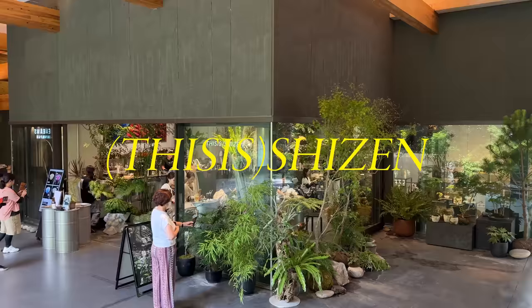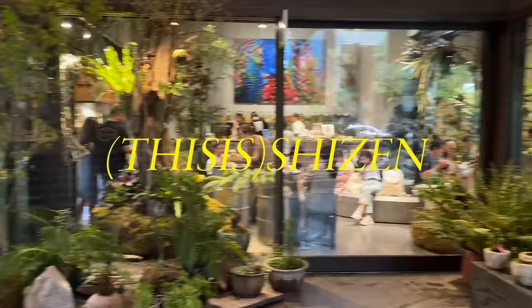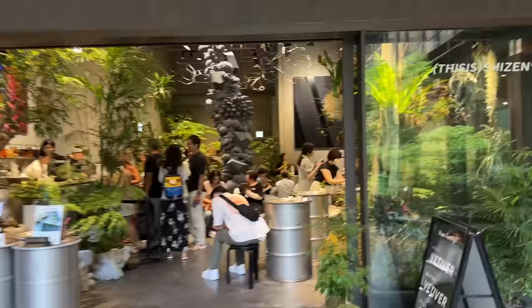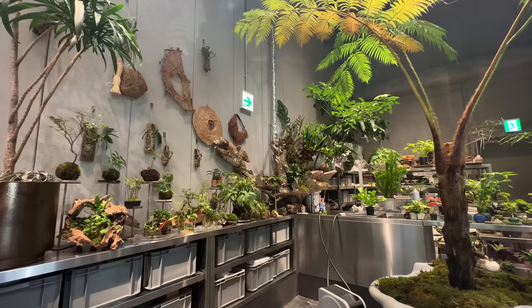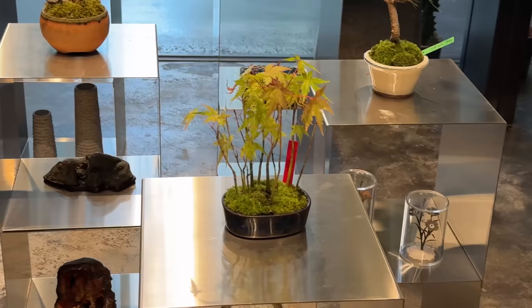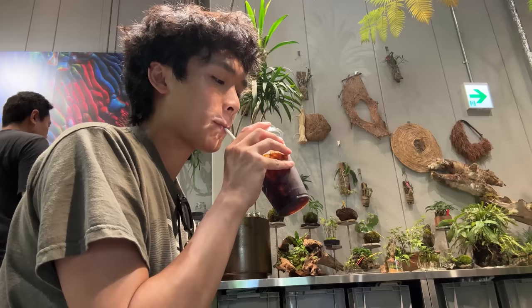They do a lot at this store — they sell plants, ceramics, and other artworks. It almost feels like a gallery space or an exhibit for plants. They have this massive sculpture in the middle of the store. I like the use of stainless steel in the space — the coolness and sterility of it balances out the organic nature of the plants. These two unexpected materials blend together really well and prevent the store from feeling dirty.